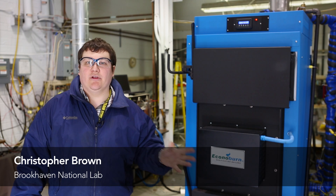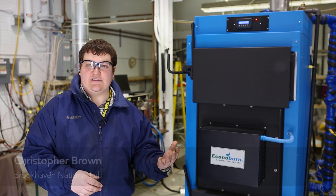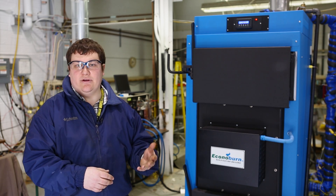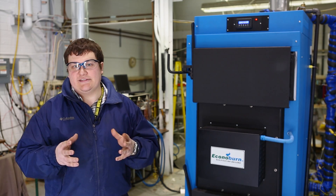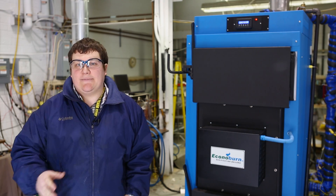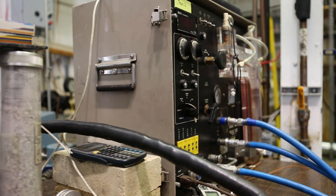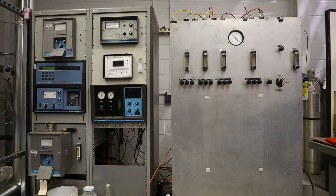We have our Econilburn boiler and we're looking at three stages of testing. We have intermediate stages all the way from the beginning of a test burn through the middle — what we call steady state — through the end phase of the test burn. We're capturing emissions through all three of these phases and looking at how the unit performs over this wide variety of testing.